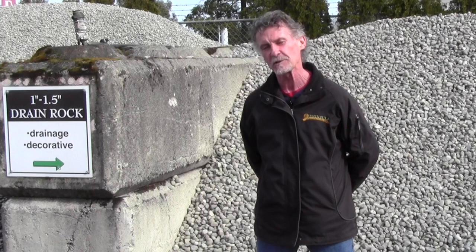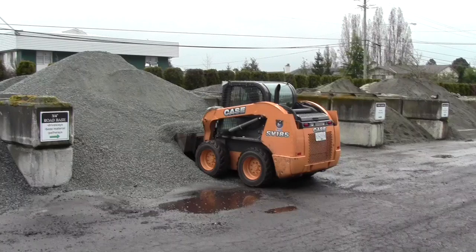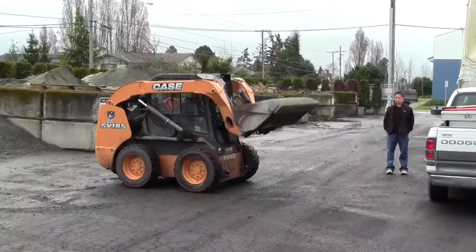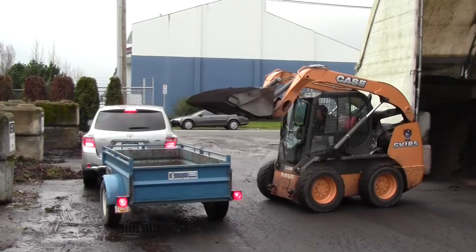One of the issues that we try to determine when a customer comes into our shop is volume versus weight. The different types of products that you see in our yard will have different weights attached to them. Typically a lot of the gravel products weigh about 1.2 tons per yard, so if you're driving a half-ton pickup we're very reluctant to give you more than half a yard of gravel product.